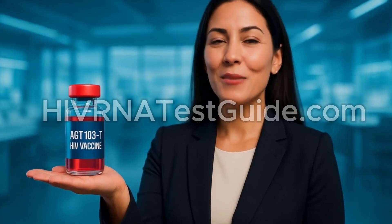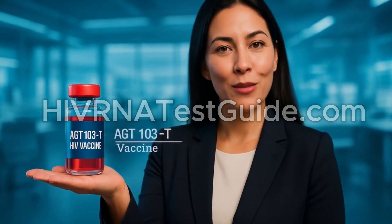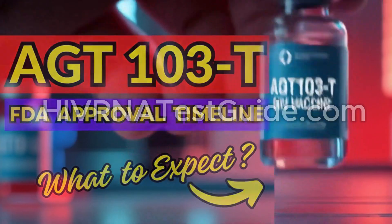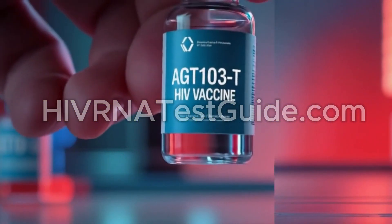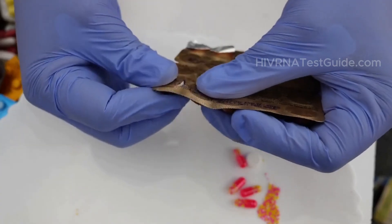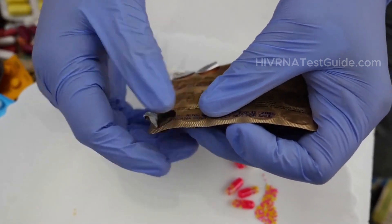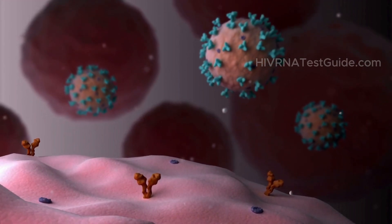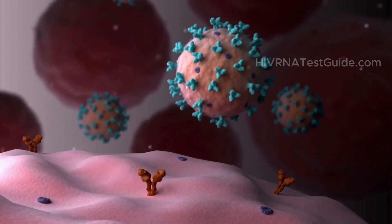Today we're diving into what AGT-103-T is, where it stands in the clinical trial process, and when we might realistically expect to see it available — not just in the U.S., but eventually around the world. AGT-103-T is a gene therapy designed to help the immune system control or potentially eliminate HIV. The goal is to reduce or even eliminate the need for daily antiretroviral medications.